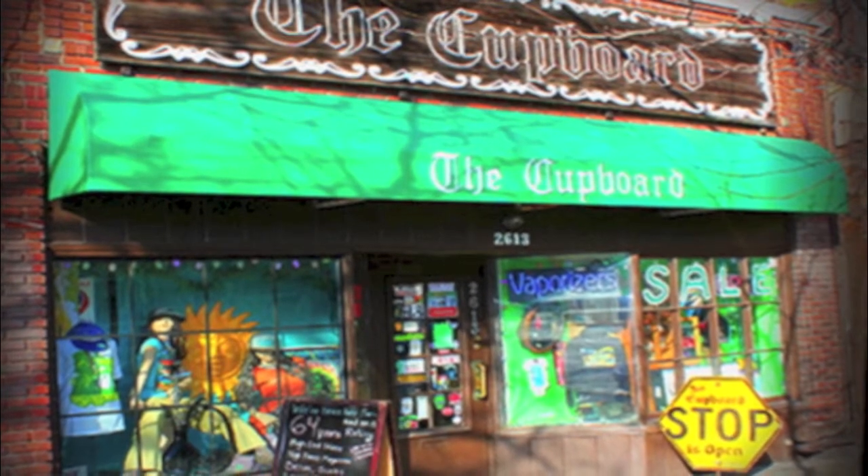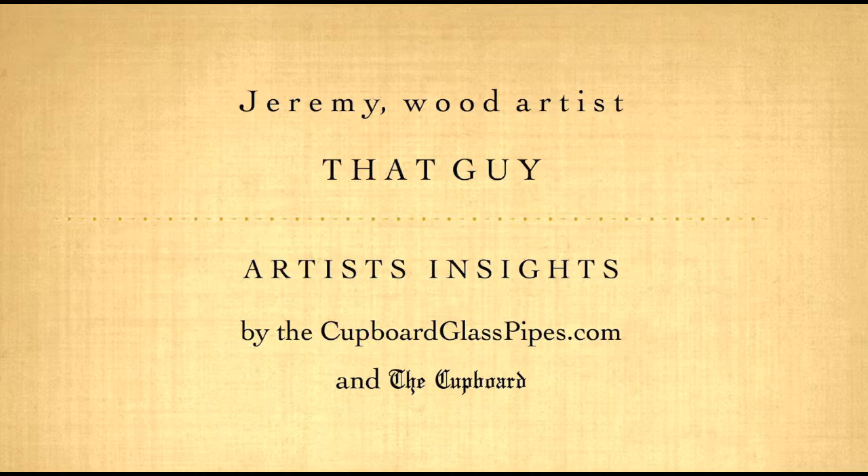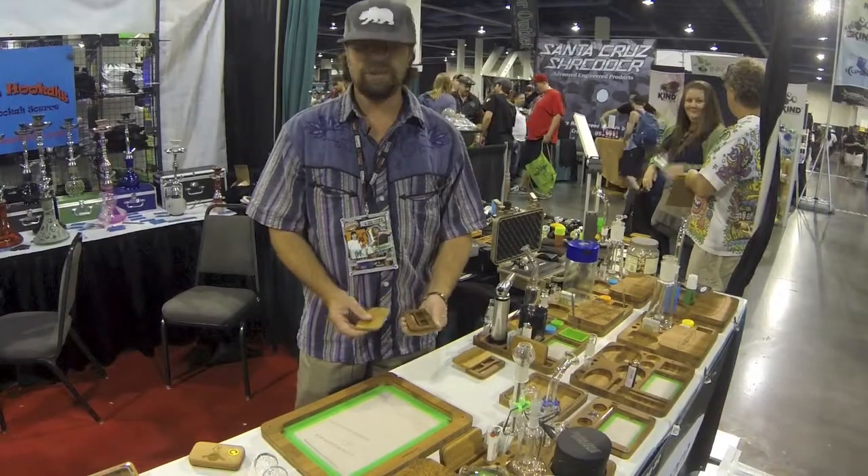Hi, this is John from The Cupboard in Cincinnati, Ohio, and today on Cupboard Artist Insights, we're in Las Vegas to talk to That Guy. I'm That Guy from Kind Trade, bringing you the Nug-Out.